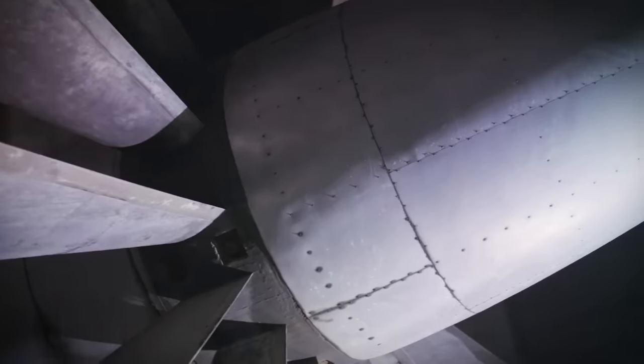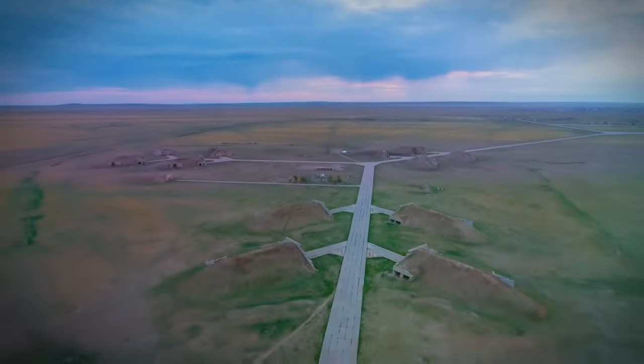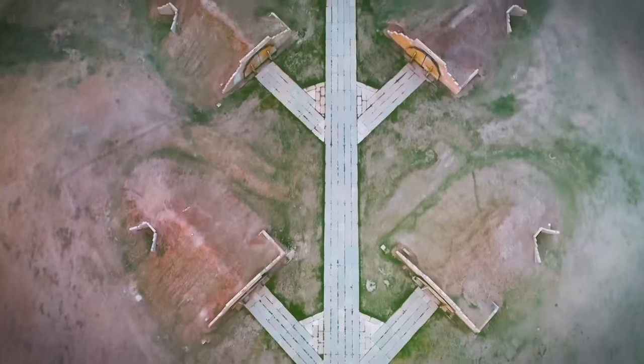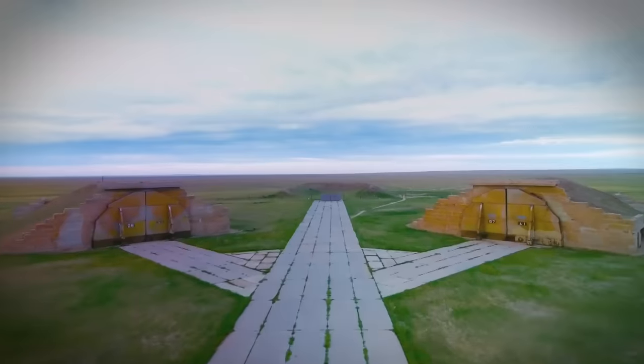A puzzling web of corridors that appear to lead nowhere. They're hardly noticed by the general public, but you can't build an Air Force without them. A huge abandoned facility in a remote desert. This was a hardcore military base, fully prepared to survive all-out war.